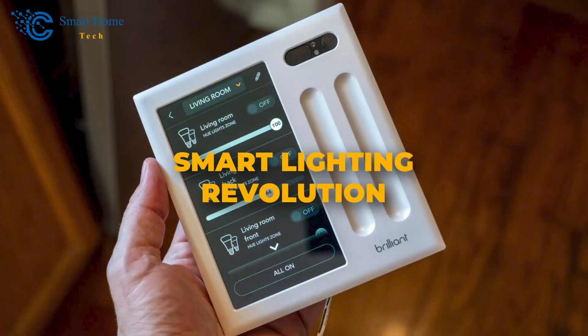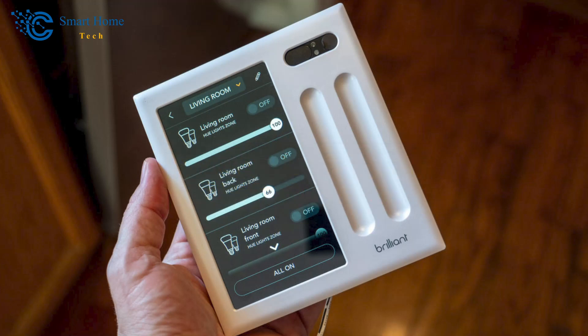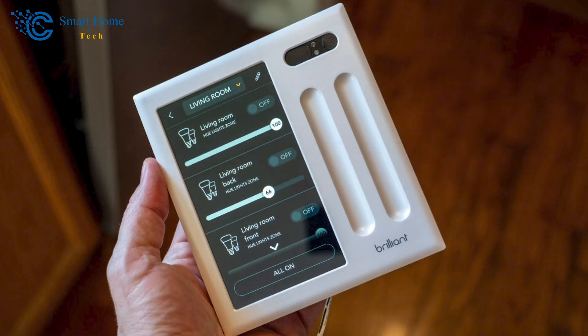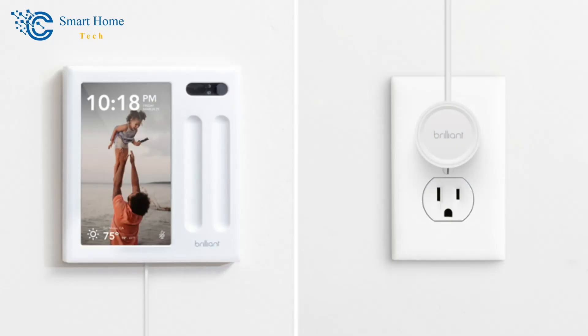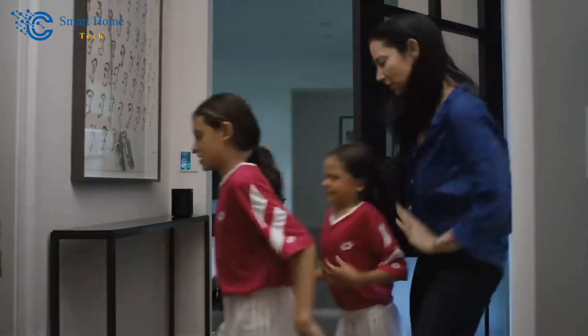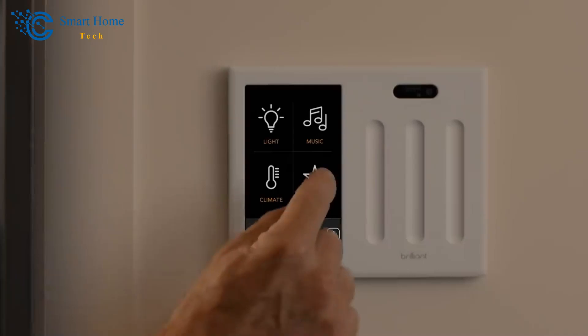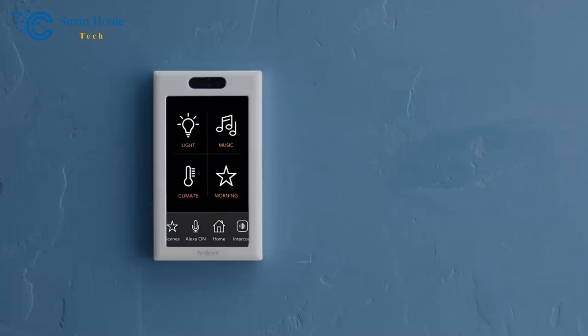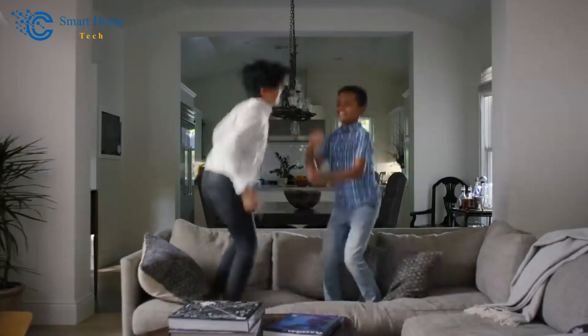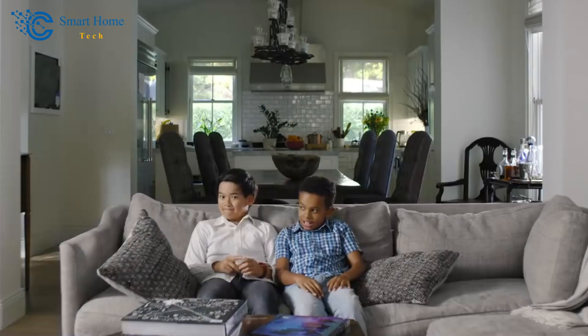Number 2: Smart Lighting Revolution. The Brilliant smart dimmer switch takes your lighting game up a notch. It can turn non-smart bulbs into intelligent ones and enhance the capabilities of already smart lighting setups. The inclusion of motion sensors adds an extra layer of convenience by automatically turning lights on and off based on movement. Even for those new to smart technology, the Brilliant smart home system is user-friendly, ensuring that every member of the household, from children to guests, can enjoy the perks of a smart home.